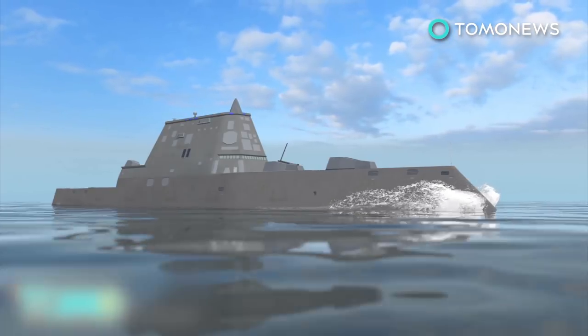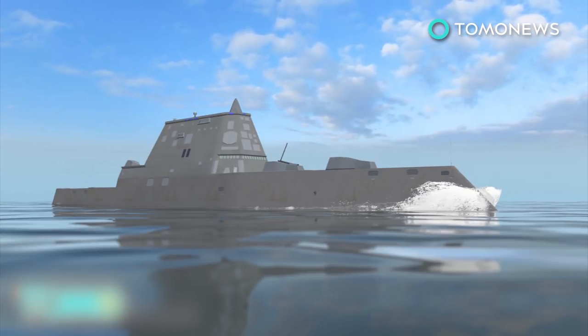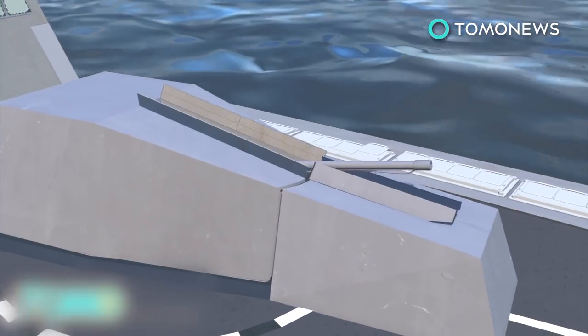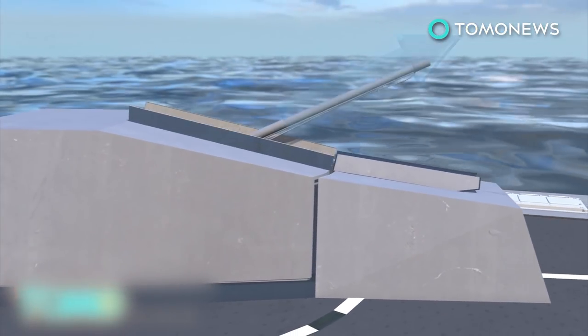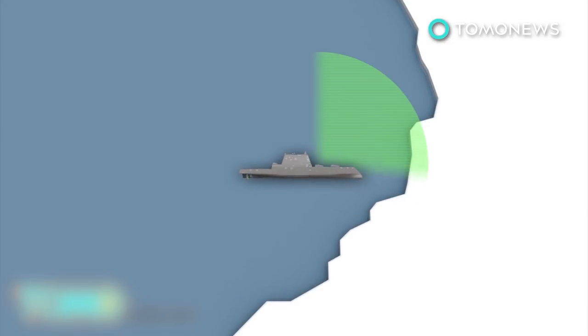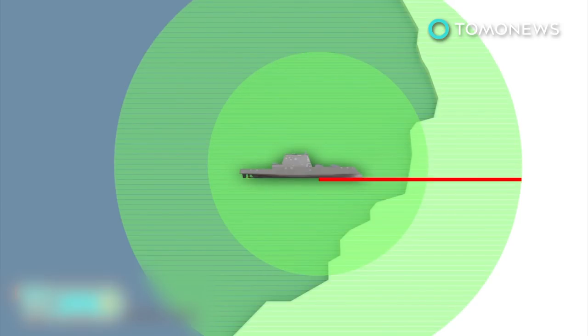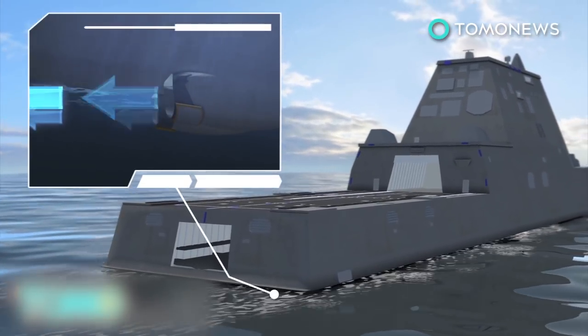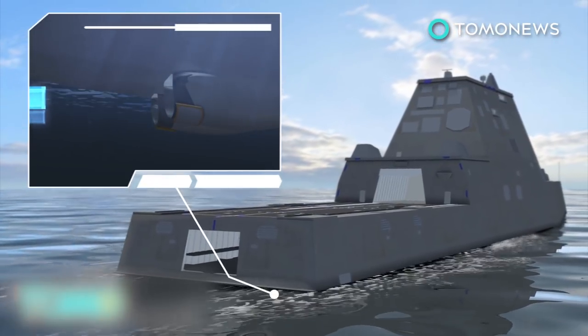The ship is designed to appear on radar as a small boat, such as a fishing vessel. Its tumblehome hull angles inward as it rises from the waterline. The Zumwalt's two 155mm guns can fire self-projected weapons, which can be guided in flight at targets up to 63 miles away. Further tests are scheduled on an electromagnetic railgun that can hit targets more than 100 miles away. The Zumwalt is powered by a 78-megawatt power plant and is the U.S. Navy's first all-electric warship.